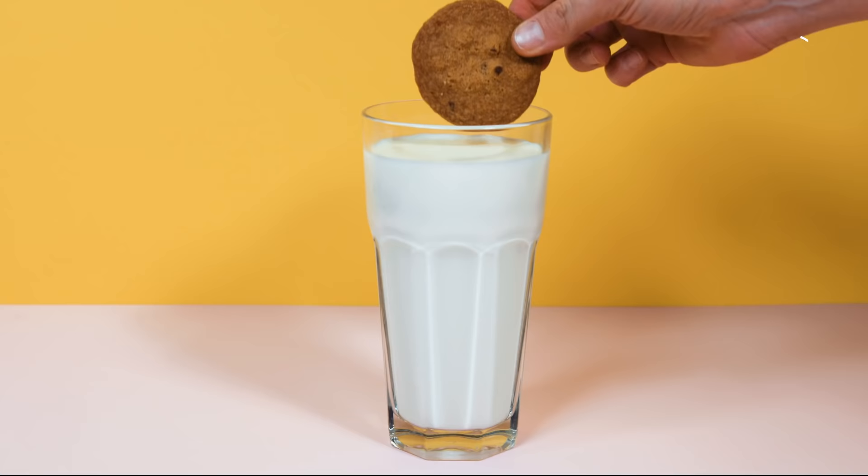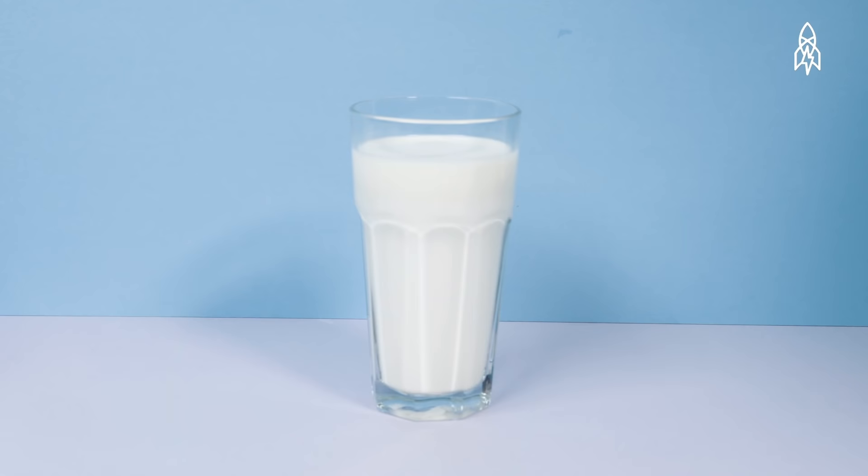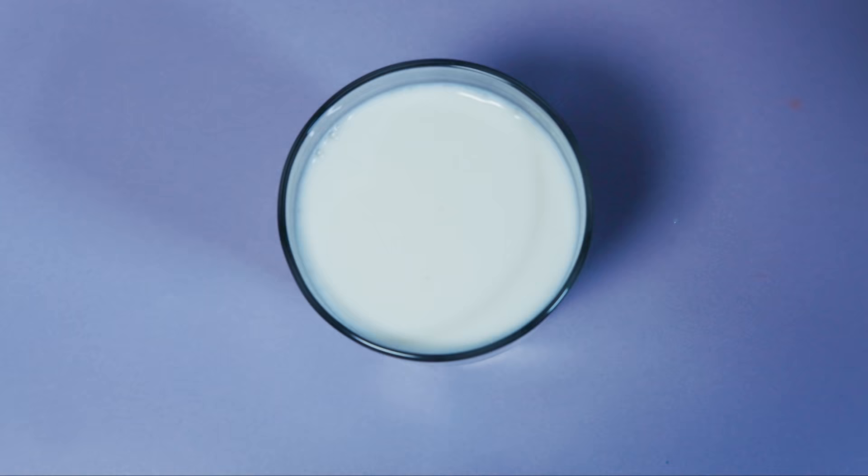So we can universally agree dunking chocolate chip cookies into milk is the best thing ever? Speaking to my own experience, I am not a big dipper. Wait, what? I take a bite of my cookie and then have a drink of milk. You just had to be different, didn't you? Still sounds delicious to me.